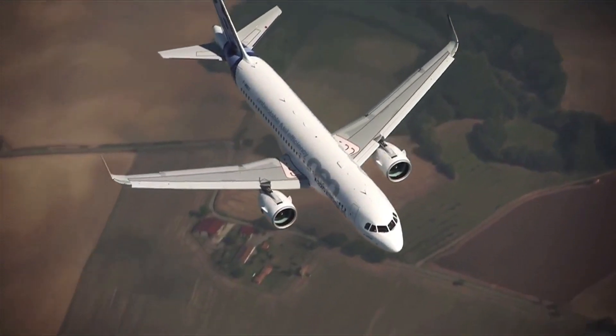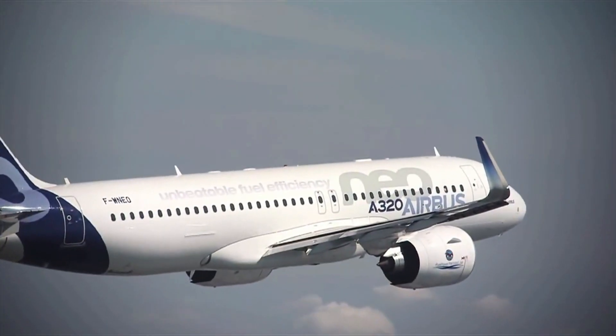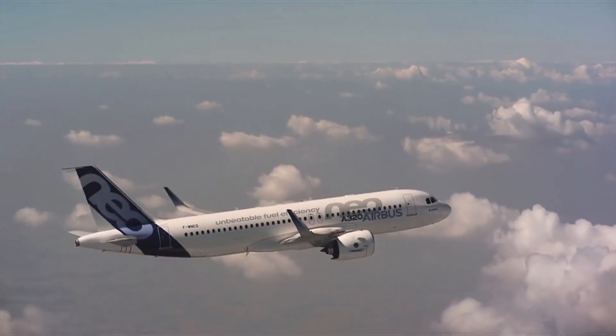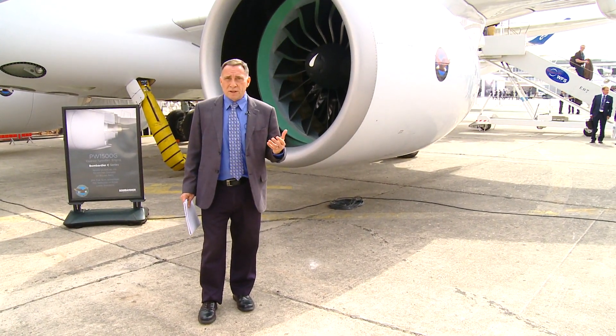This was delayed slightly because of issues with a component which began in the end of April, early May timeframe. But now the refined version of the engine is being shipped back to Toulouse, where it will be fitted to the A320neo to resume flight tests in the coming weeks.